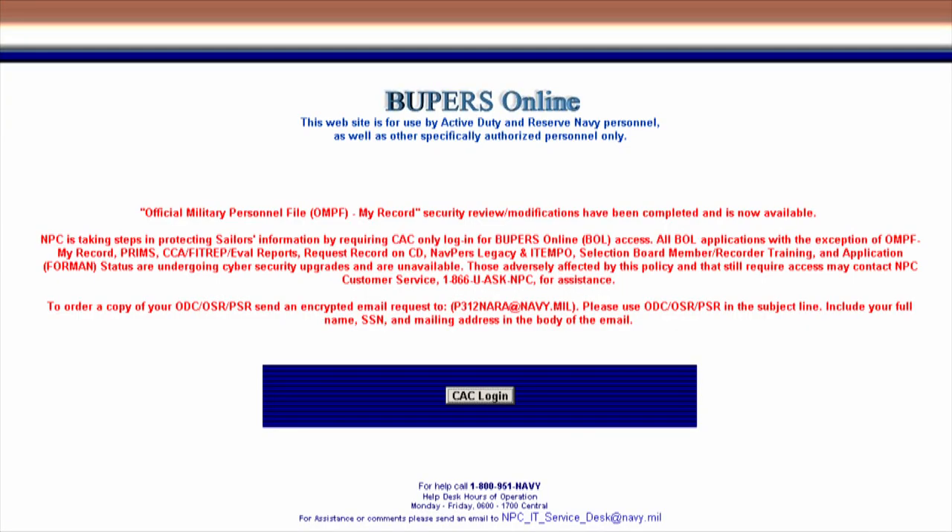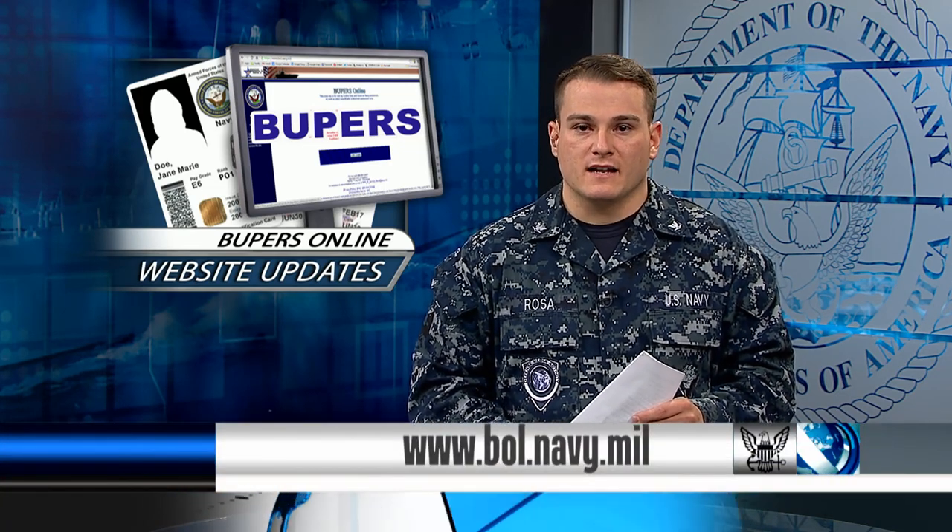On another Navy website, Bupers Online has made modifications to its pages. Your official military personnel file is back online, and security and review changes have been made to several other Bupers pages. The only way to log on to Bupers is with your common access card. Several offline pages are still undergoing cybersecurity upgrades. For more information, log on to bol.navy.mil.